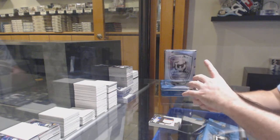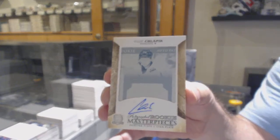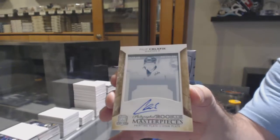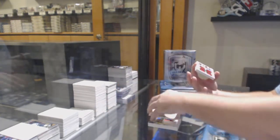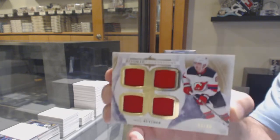We've got a one-of-one rookie auto printing plate — Philip Schlappich for the Ottawa Senators. For the Devils, the 49 Rookie Foundation Squad jersey: Will Butcher.